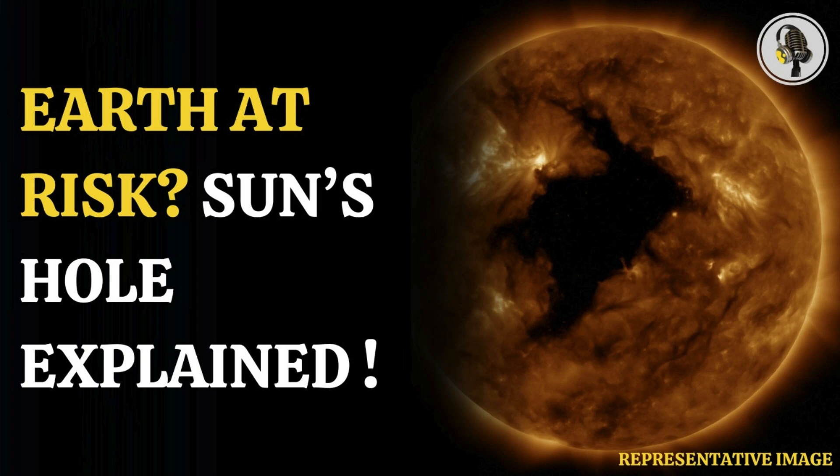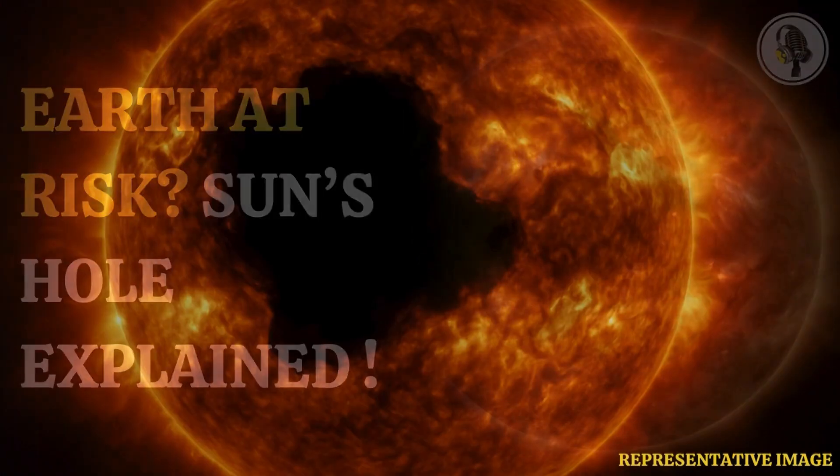Welcome to our podcast, where we explore fascinating stories and ideas from various fields. In this episode, we will talk about a giant hole on the Sun that may send solar storms toward Earth.